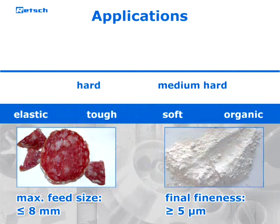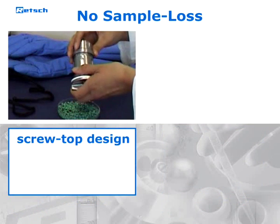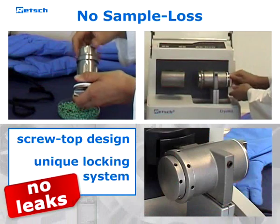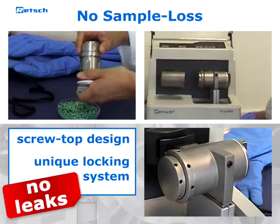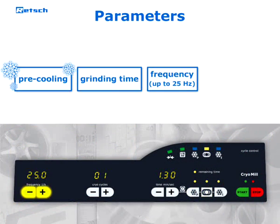The screw top design of the grinding jar and the unique locking system of the grinding station prevent leaks, so that size reduction can be executed safely and without sample loss. Periods of pre-cooling and grinding as well as the oscillation frequency of the mill can be pre-selected digitally.